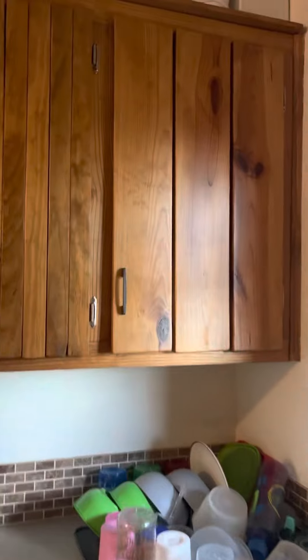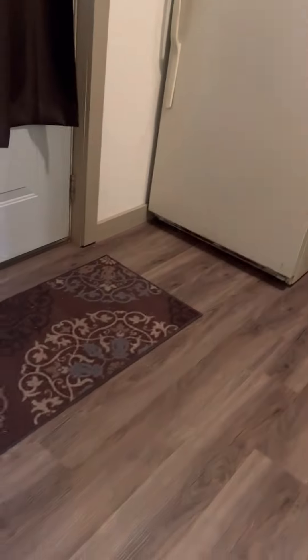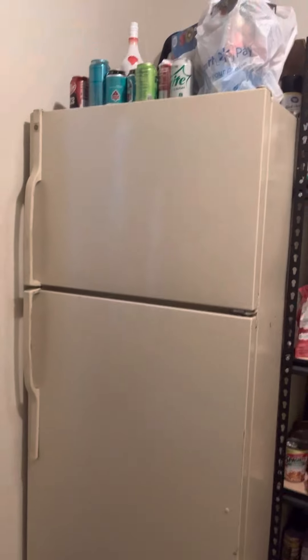Look at that backsplash — nice sink, love the cabinets. Then off of there is like the pantry, which is very big because it has plenty of room.